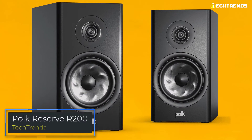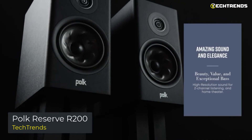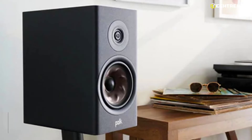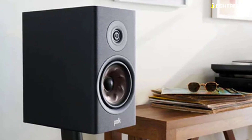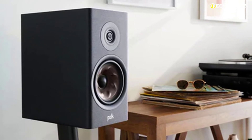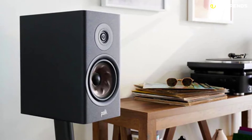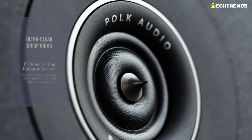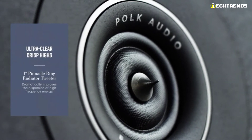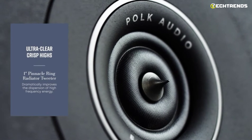Polk Reserve R200: The Reserve R200 large bookshelf speaker is ideal as a small stereo pair, a front-stage element, or a surround component in a larger system. The Polk Reserve R200 will perfectly fit your home theater, as you can use it as front, side, or rear speakers for an incredibly immersive audio experience. Cross-braced cabinets and Polk's redesigned port with an eigentone filter provide easy bass without distortion and an open soundstage.